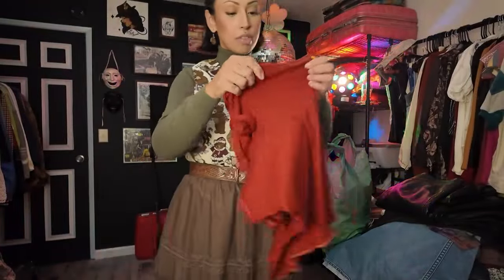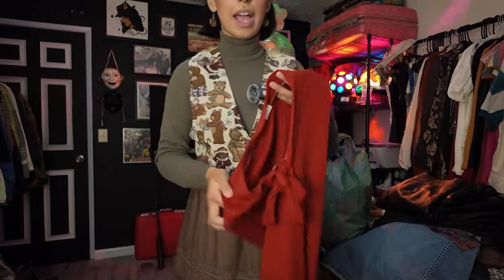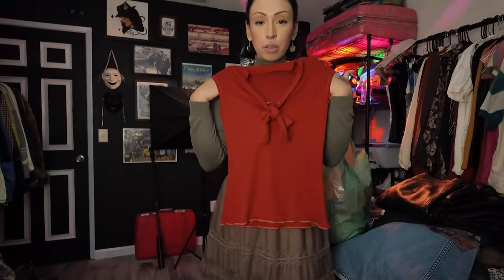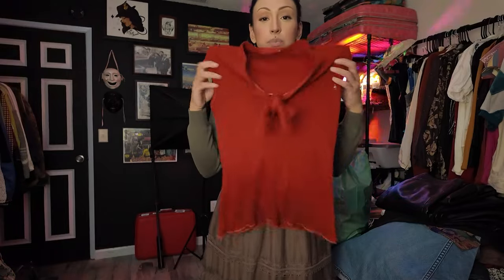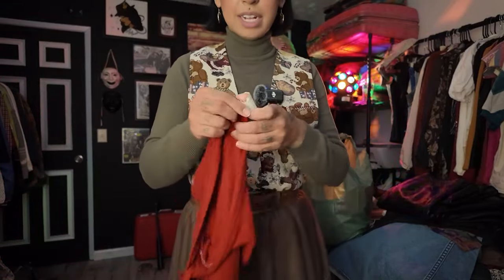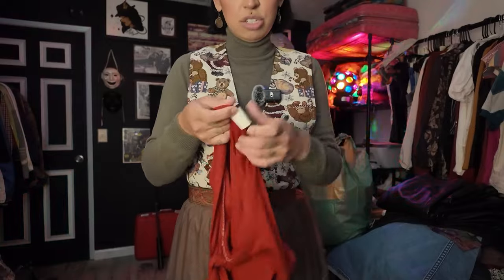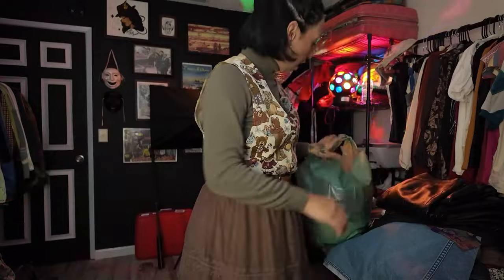I ended up taking home this burnt orange little sleeveless top. I really just love the bow in the front, and I feel like it's perfect for layering — I could wear a turtleneck underneath. It's perfect to wear with some nice jeans and platforms, a very simple but still cute outfit. It is vintage — it has a hardcore paper tag with no brand because it's faded throughout time.